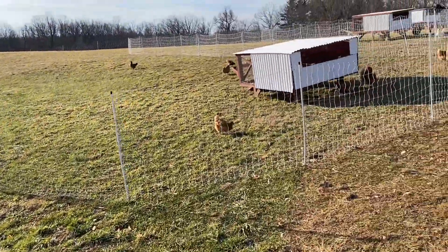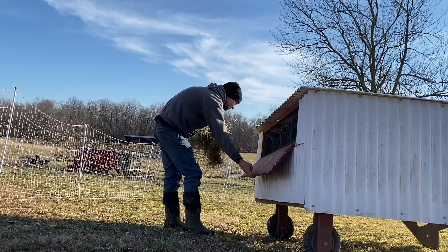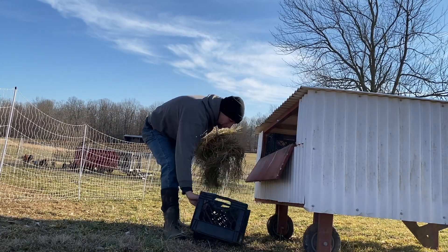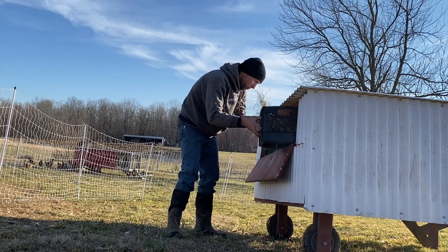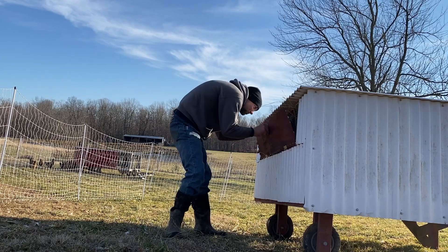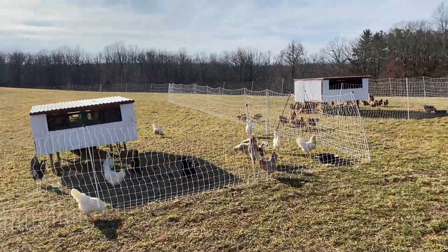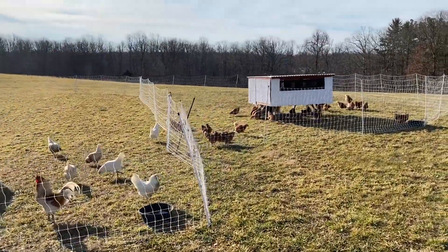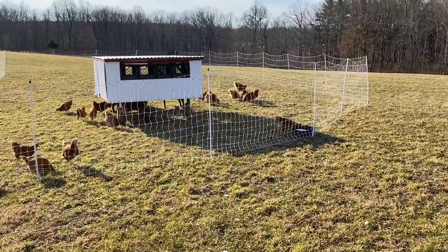I also got their nest boxes full of hay — they kick it out a lot so they need some hay in there. We got all the birds moved to fresh ground. Hopefully we won't hear them crowing as often since they're right out the front of our house.